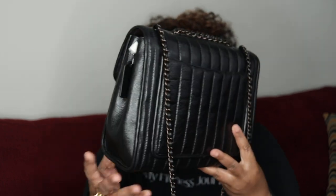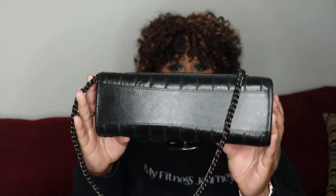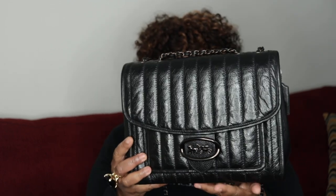Feast your eyes on this beauty. Isn't this a stunning bag? Absolutely stunning.